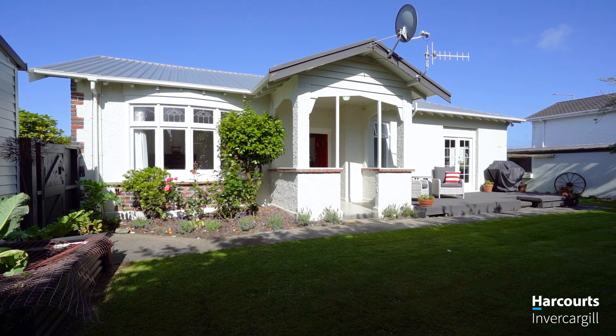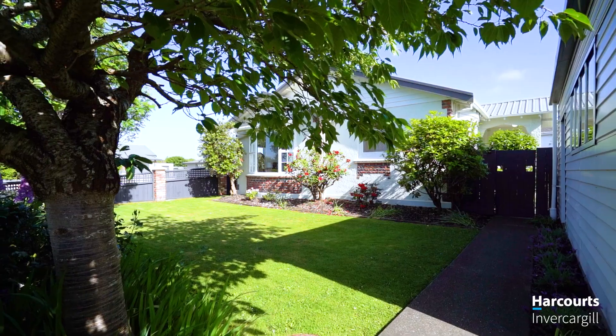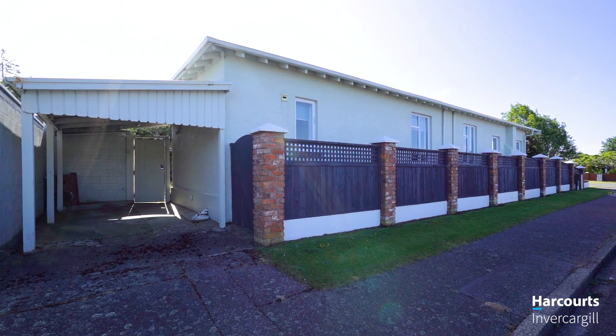Step outside to a fully fenced backyard, a private space perfect for kids, pets, or simply unwinding outdoors. Plus there's a generous double garage offering plenty of room for projects, storage and hobbies.